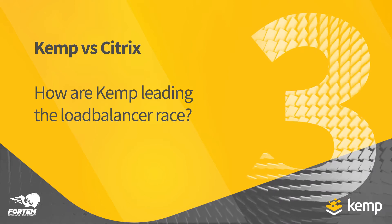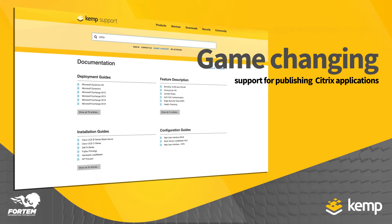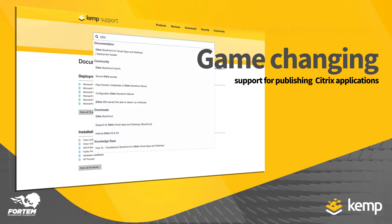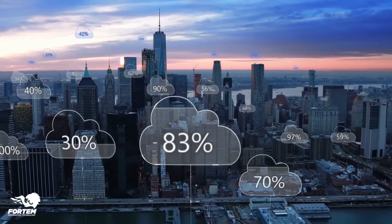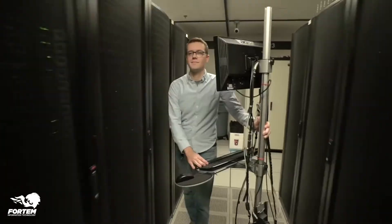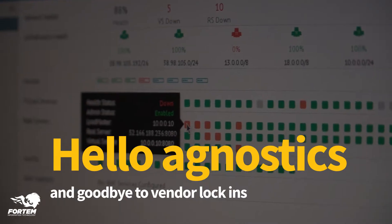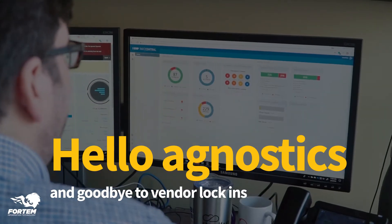For me, the Kemp support for security publishing of Citrix is purely a game changer. The limitations on a product or load balancer supporting the publishing of Citrix has been around for some time, and for me this overcomes that challenge and the vendor lock-in that Citrix previously had.